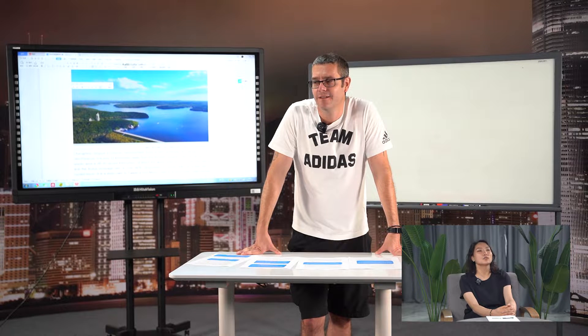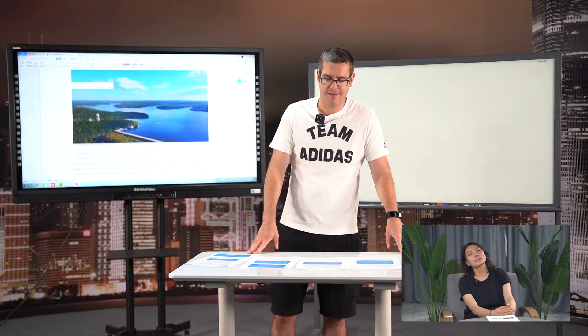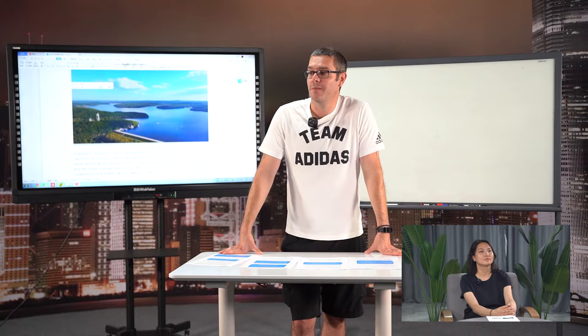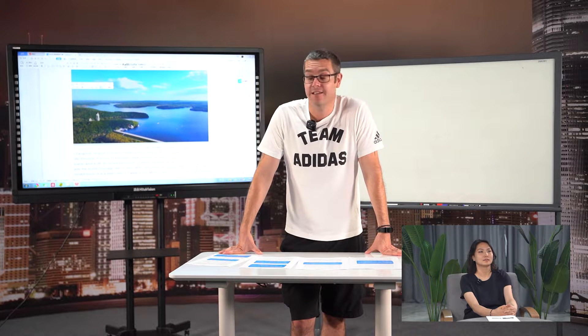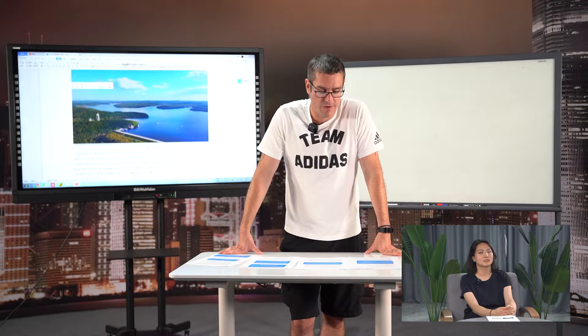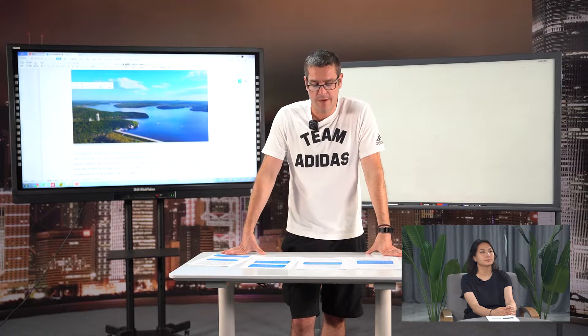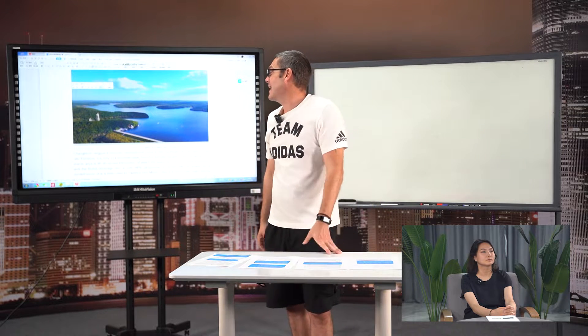I think in Changchun there's one place that's very popular. Everybody knows it — Jingyue Tan. Yes, Jingyue Tan. Or you could have said Changbai Mountain — that is a very beautiful scenic area. But today we are going to talk about Jingyue Tan, a national scenic area.